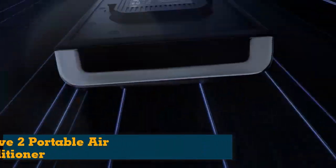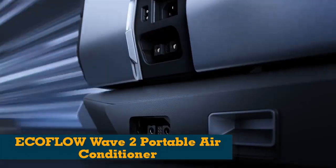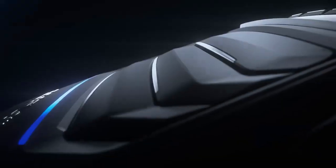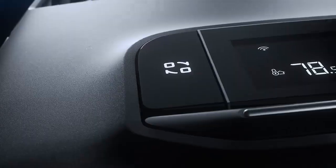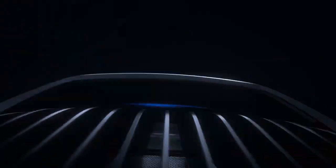Number 3: EcoFlow Wave 2 Portable Air Conditioner. The battery-powered EcoFlow Wave Smart Air Conditioner can keep you cool anywhere you need to go, but it does so at a steep price. I tested the Wave in my camper, which measures 20 feet long, 8 feet wide, and 10 feet high. I placed the air conditioner just inside the screen door with the hot air outlet facing out and set it to cooling mode.